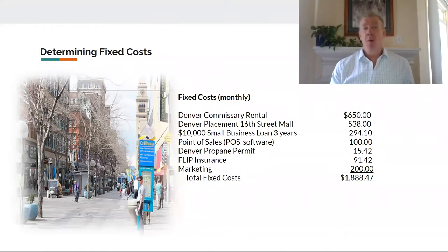Thanks, Will. My name is Tim Horowitz, and I will be discussing the fixed and variable costs we've identified. To begin, fixed costs will include the Denver commissary, which will provide us with the space we need to prep our foods. It also will have refrigeration and freezer space, which will be great because we can eliminate our shipping expenses if we buy in bulk. The Denver placement is simply what the city charges us each month to put our cart on the 16th Street Mall. Prices do vary between summer and winter, so we've simply averaged it out over a 12-month period.